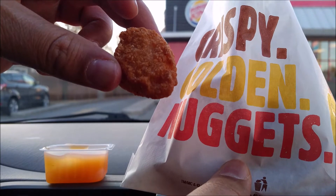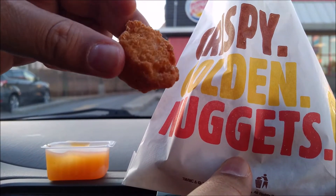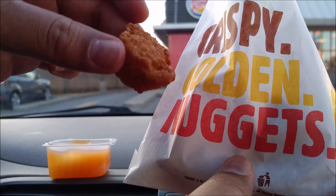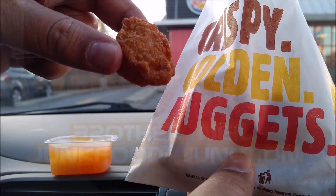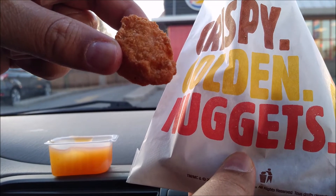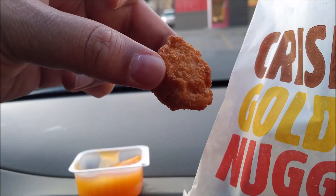This is what the Bacon Cheesy Tot looks like in Canada. It's got a chicken nugget pouch and they didn't give us the box. What other reviewers have said is that there are just little tiny bits of bacon and it's kind of hit or miss to see if you actually get a little bacon bit in one of these cheesy tots. It's up to us to try the Canadian version.